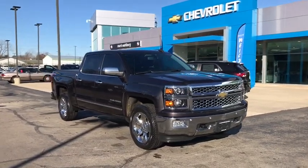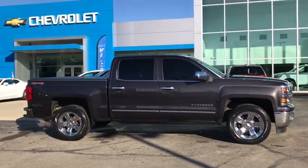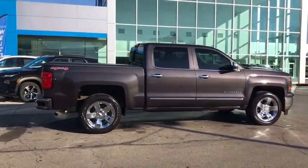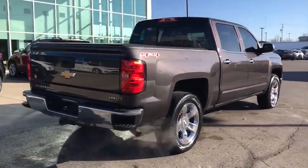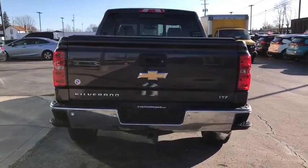We are pleased to show you the 2015 Chevrolet Silverado 1500. The Chevy Silverado 1500 is the perfect combination of functionality, reliability, and technology. The impressive interior is simply another reason that the Chevy Silverado is a top choice among truck buyers.